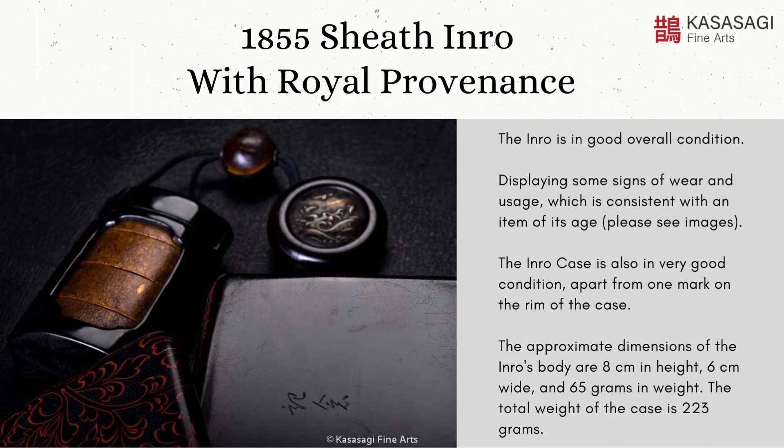The inro is in good overall condition, displaying some signs of wear and usage which is consistent with an item of its age — please see images. The inro case is also in very good condition, apart from one mark on the rim of the case.